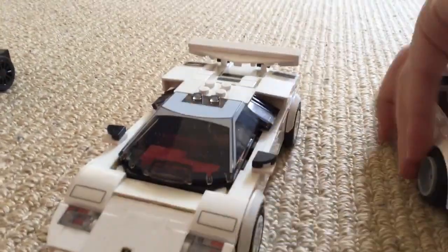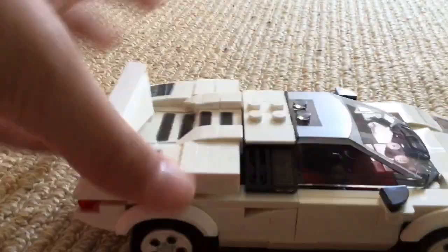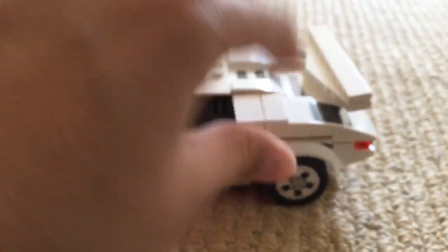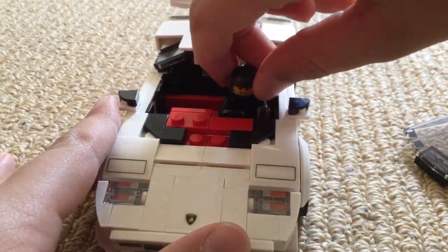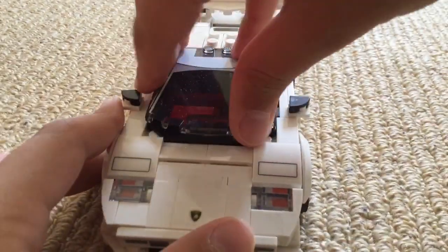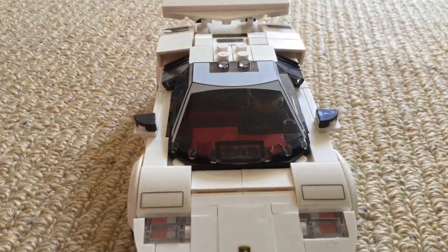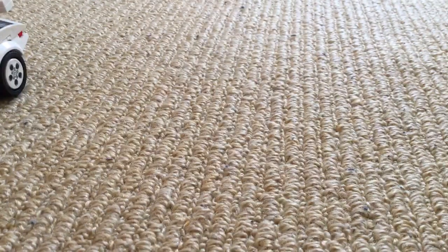Next we have this Lamborghini — I forgot the exact name of it, but it's a Lamborghini just so you know. It's really nice; see the label in the back, got a nice-sized spoiler. Oh, hang on, something came apart. Oh, there's a person in there — hello there! I'll just keep him in there for now. Yeah, it's a really nice car; this is the most recent one I've built.